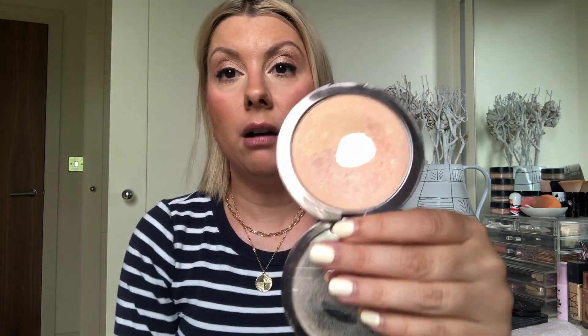Then I've got a highlighting powder — this is the Delilah Pure Light. I love this highlighter. Who's ever hit pan on a highlighter? This is just the most gorgeous, natural, beautiful powder ever. It's years and years old but I love it — it's gorgeous.